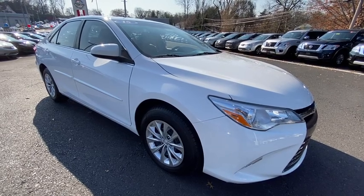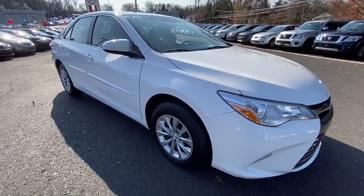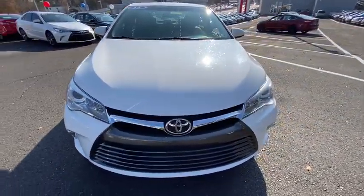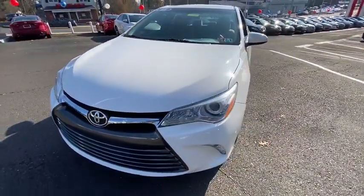Looking for the right vehicle? Check out the 2015 Toyota Camry. The Toyota Camry is an affordable, mid-sized car — reliable and a great, comfortable commuter car.